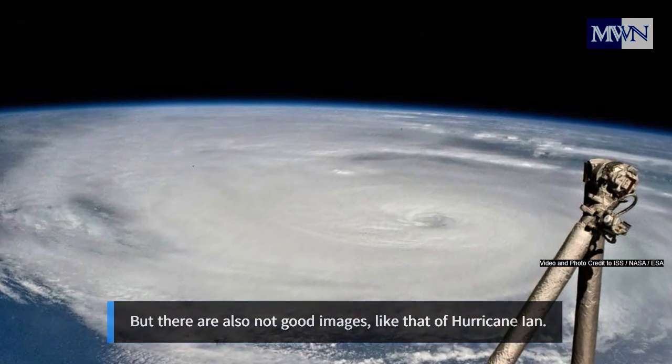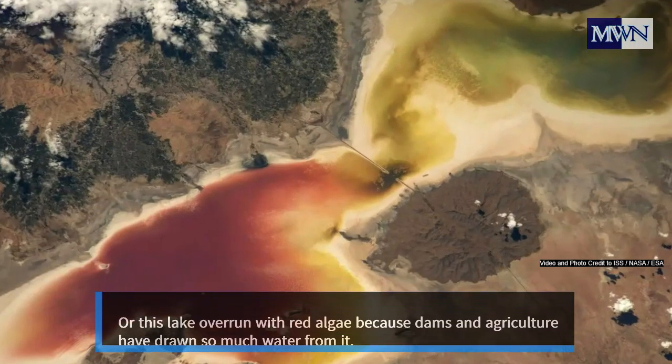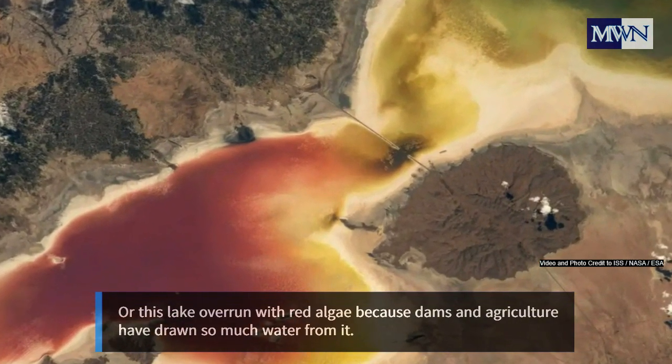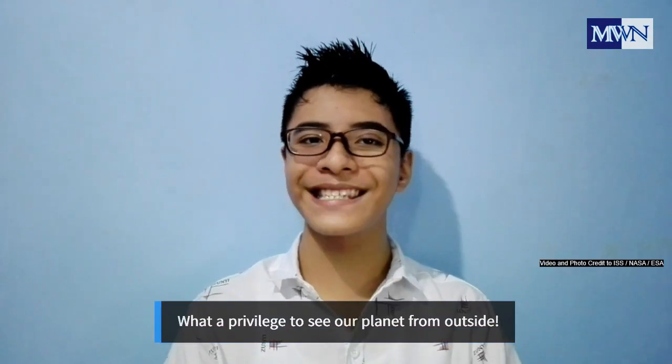But there are also troubling images, like that of a major typhoon. Or this lake overrun with red algae, because dams and agriculture have drawn so much water from it. What a privilege to see our planet from outside!